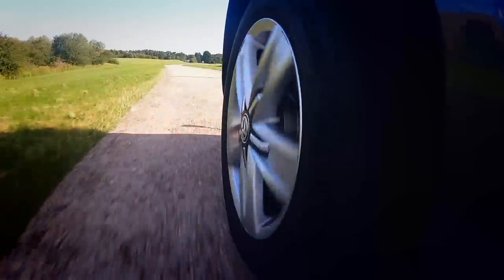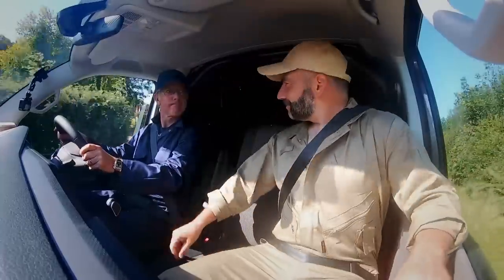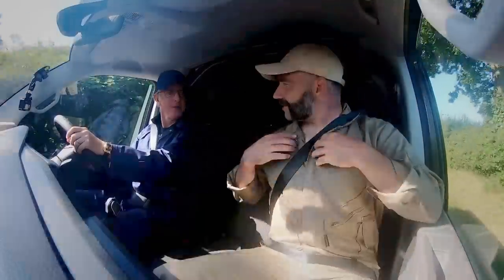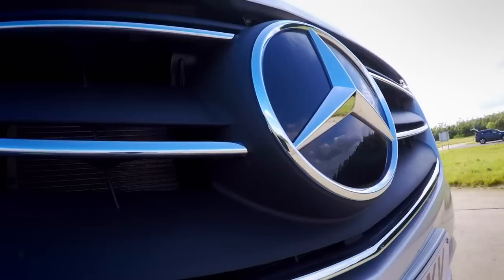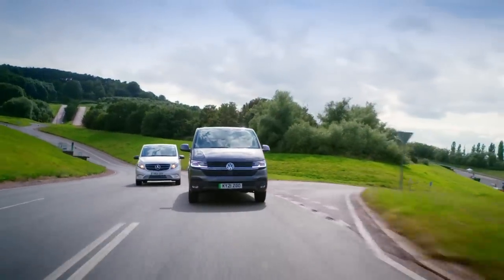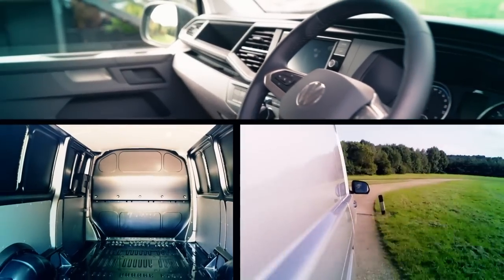To find out if commercial EVs are really up to the job, we've dressed up like the Super Mario Brothers. We've picked the latest EVs from two titans of the commercial van sector, Mercedes and VW, and we're going to test them in three key areas: comfort, load carrying, and performance.